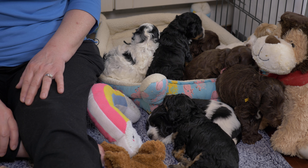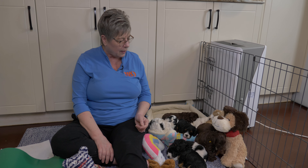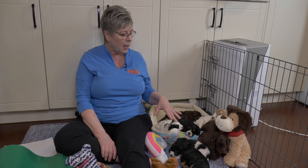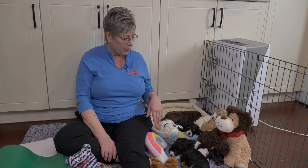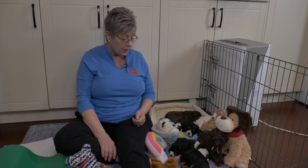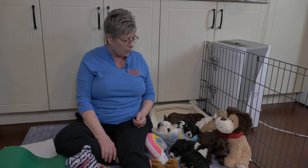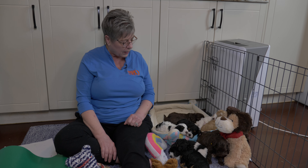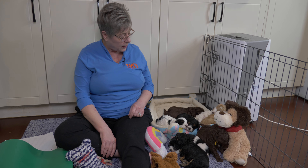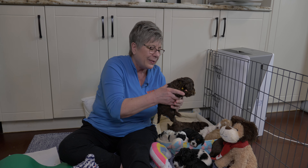Look at how brown and green are sleeping together — it's so funny. As a breeder you often find that colors stay together: the caramels are together, the blacks will be together, the chocolates together. Many of us Labradoodle breeders find this occurs and we all kind of wonder why, because dogs have no idea what they look like. My theory is that there is probably some sort of olfactory thing that comes from pigmentation — dogs are remarkable for what they can sense and smell; they can tell if there's money in a suitcase, drugs, COVID, cancer, or if someone is going to have a seizure.